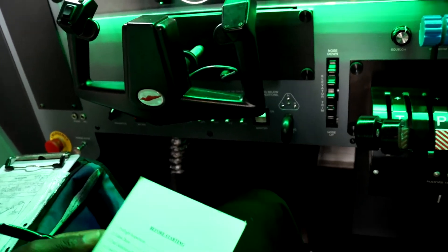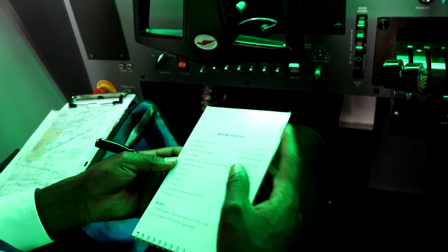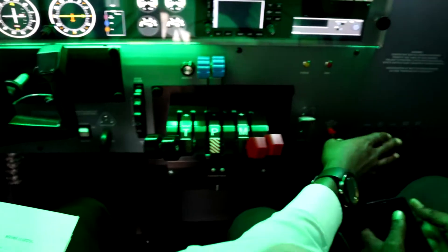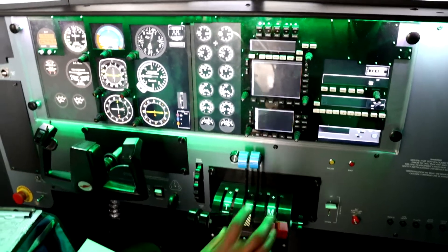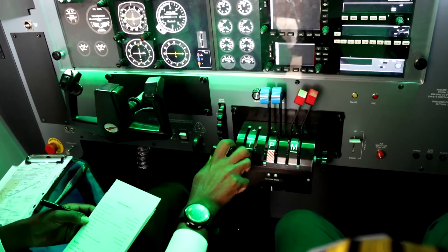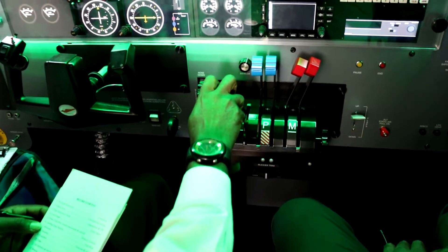We have the checklist for the Baron 58 and we are going to start our aircraft, but before we start there are some checks we are going to go through. First of all, we have the circuit breakers on P, we have the trims — elevator trim set to neutral and the other trim is neutral. The mixture is full rich, throttle is set.